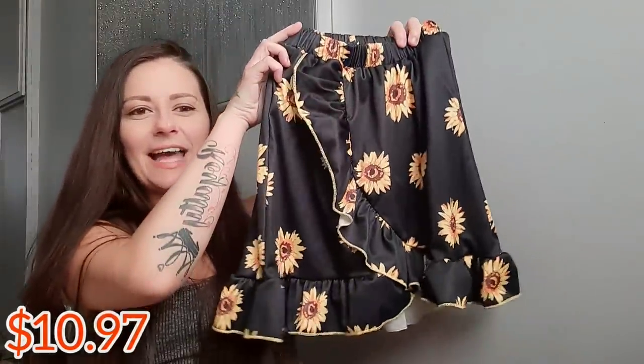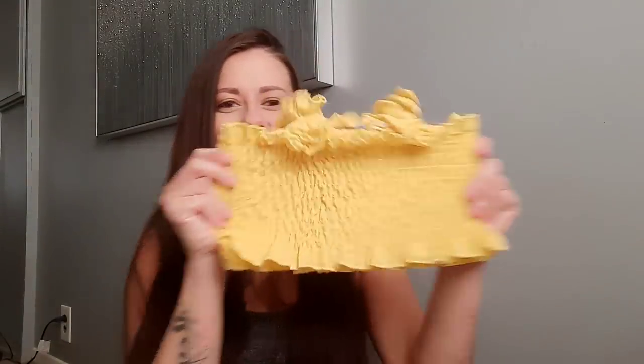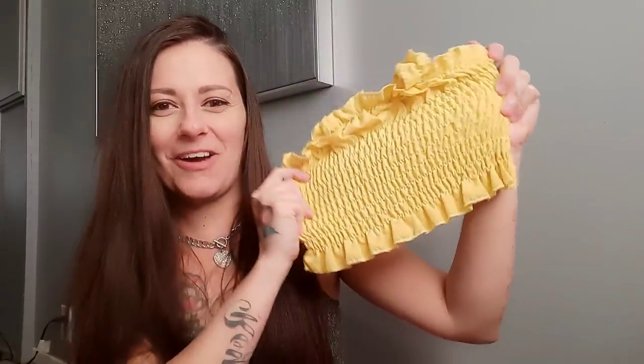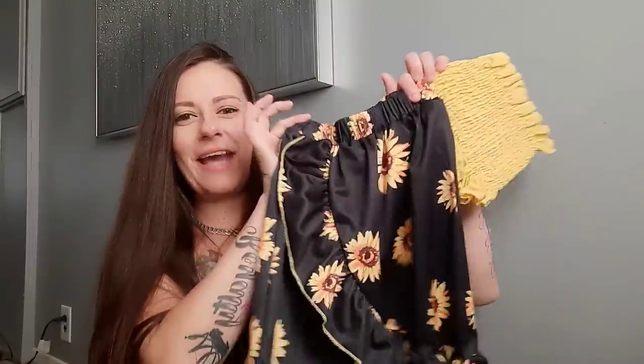Outfit number five is sunflowers! To all my sunflower lovers out there, we actually got a couple of sunflower outfits — Harmony is just so crazy about them this summer. This one is a two-piece set with a little ruffled skirt that almost feels silky and has a ton of stretch. My favorite is the top though — it's a stretchy little yellow tube top with ruffles. I love it. This is going to be so cute in the summertime.